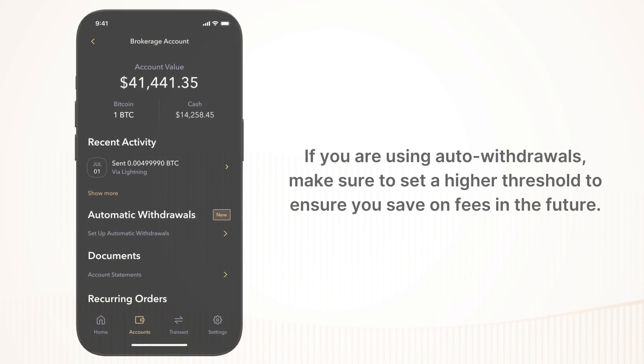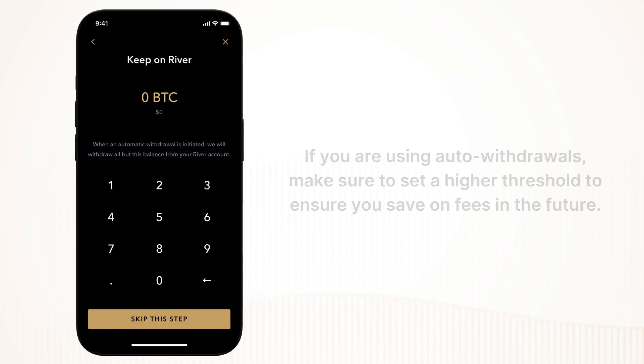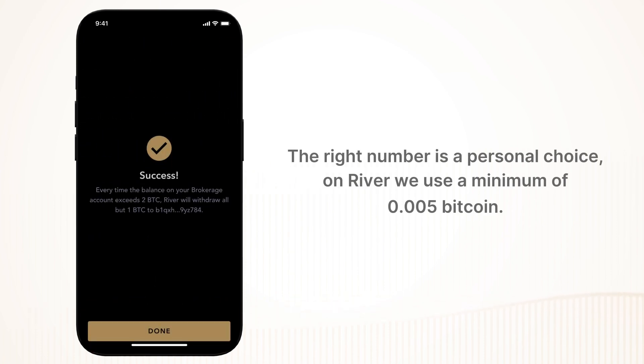If you are using auto withdrawals, make sure to set a higher threshold to ensure you save on fees in the future. The right number is a personal choice. On River, we use a minimum of 0.005 Bitcoin.